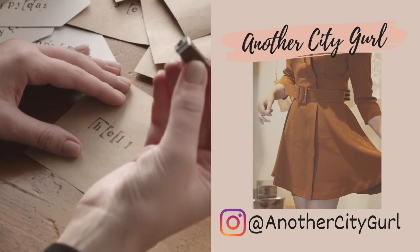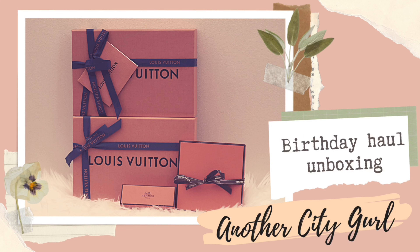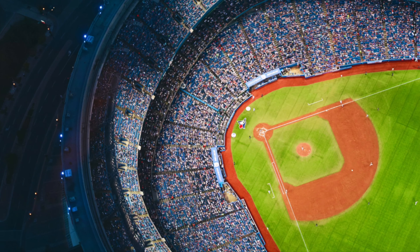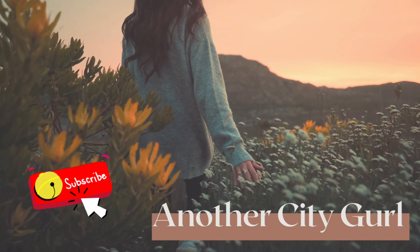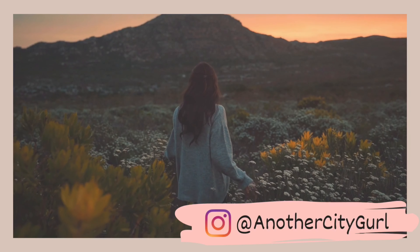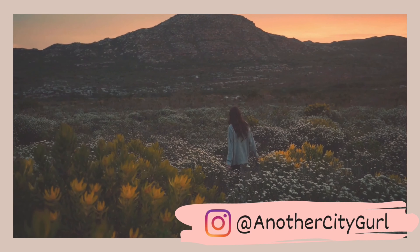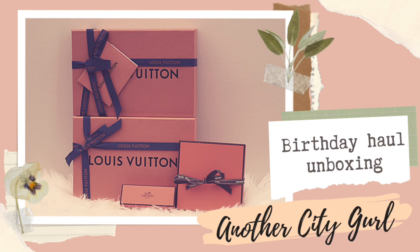Hi everyone and welcome back to my channel. It's Another City Girl here returning with another video. My name is Another City Girl — if you're new here, my channel provides luxury lifestyle and travel content. Please consider subscribing to be notified of when new videos are posted. I am also on Instagram at Another City Girl, so feel free to head over there and follow me as I post and update more often.